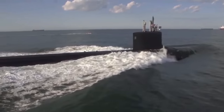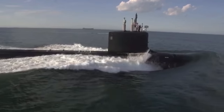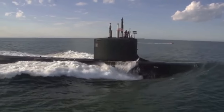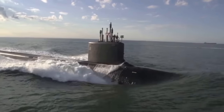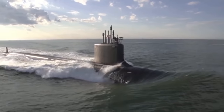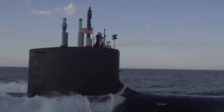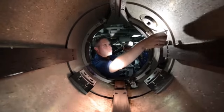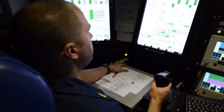SSBNs are specifically designed for extended deterrent patrols to decrease the amount of time required for replenishment and maintenance. Ohio-class submarines have three large-diameter logistics hatches that allow sailors to rapidly transfer supply pallets, equipment, replacement modules, and machinery components, thereby increasing their operational availability. The Ohio-class design allows the submarines to operate for 15 or more years between major overhauls. On average, the submarines spend 77 days at sea followed by 35 days in port for maintenance. Each SSBN has two crews — Blue and Gold — which alternate manning the submarines on patrol. This maximizes the SSBN's strategic capability and availability, reduces the number of submarines required to meet strategic requirements, and allows for proper crew training and readiness.